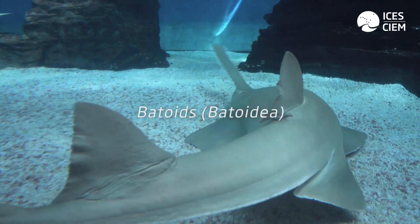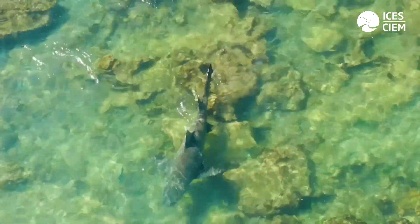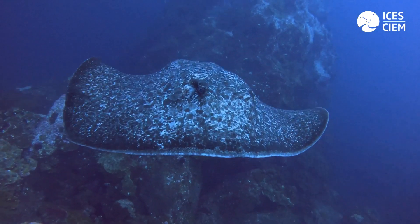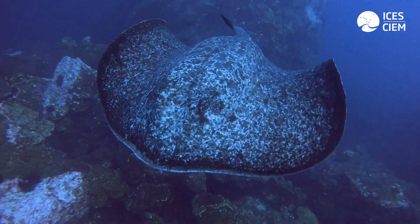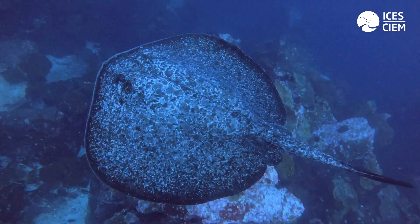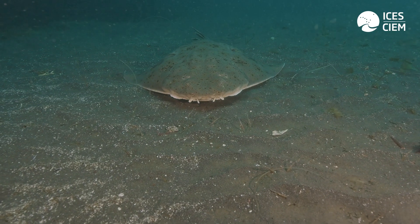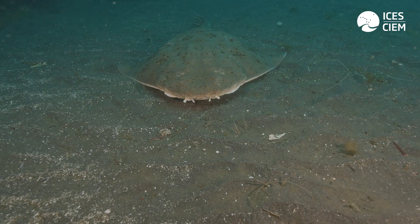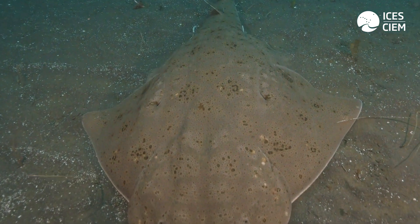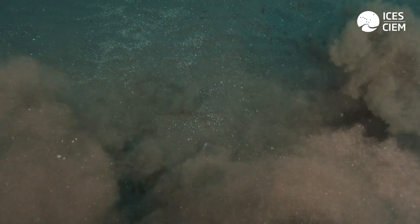So what differentiates these two groups? Well, sharks typically have a more fusiform body shape that makes them more streamlined and reduces drag so that they're quicker through the water, whereas batoids are more dorsal-ventrally flattened and they lay closer to the seafloor. Of course there are always exceptions to the rule, and the angel shark is one of these. It is found in the ICES area and is a true shark but is actually dorsal-ventrally flattened and has its eyes on the dorsal side of its body.